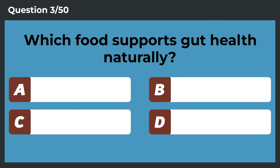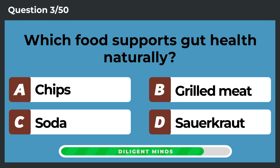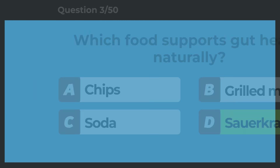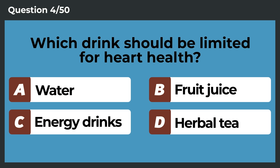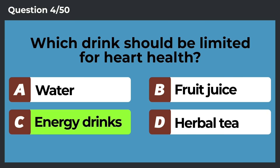Which food supports gut health naturally? Sauerkraut. Which drink should be limited for heart health? Energy drinks.